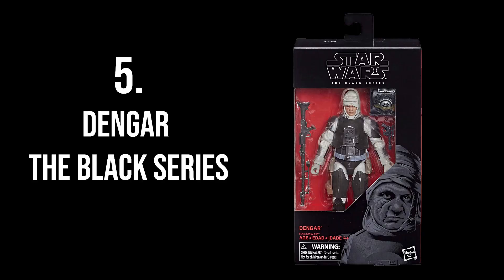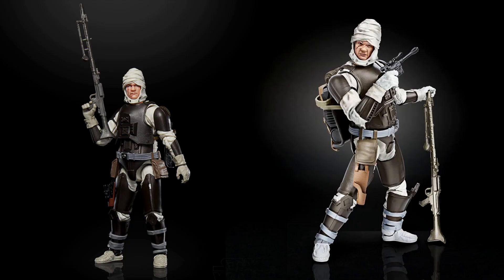At number 5 is another Bounty Hunter figure from the Black Series: Black Series Dengar. When he came out I skipped him because I didn't have most of the Bounty Hunters at the time. Since then I've gotten practically all of them — but not Dengar. On the secondary market today you can find him for around $60–$70, which is a bit too high for a Black Series figure. But I'll be on the lookout and hopefully find him for a better price.